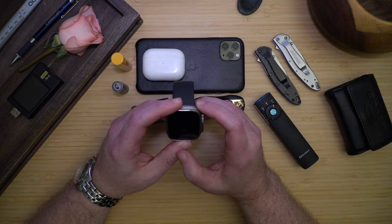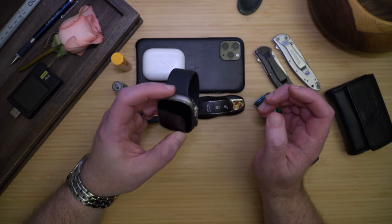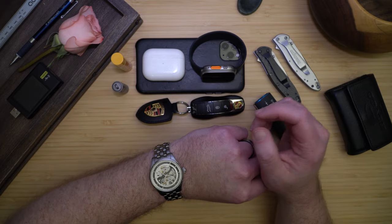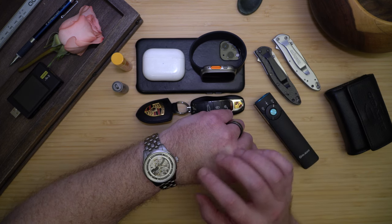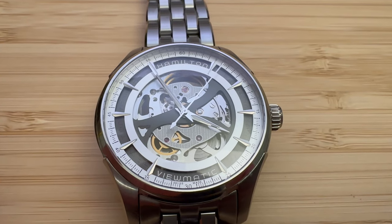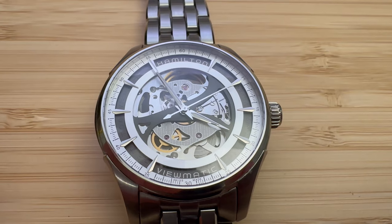Next is my watch. I do wear an Apple Watch Ultra when I'm at work or working out, but normally I like to wear an automatic. Currently my favorite is this Hamilton Jazz Master automatic skeletonized watch with a great bracelet. I love watching this watch tick away — I can really appreciate all of the engineering and craftsmanship that had to go into making this beautiful piece of art.